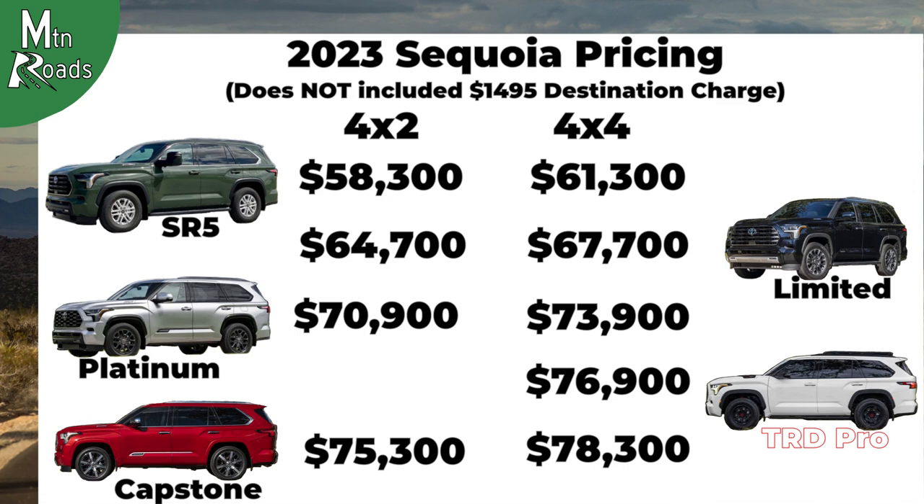Here's one more look at the prices for the 2023 Toyota Sequoia. If you made it this far, hope you'll like and subscribe, and we'll see you next time on Mountain Roads.